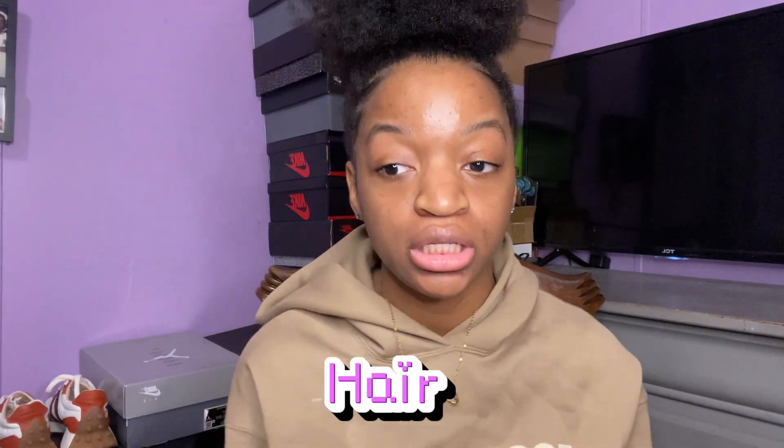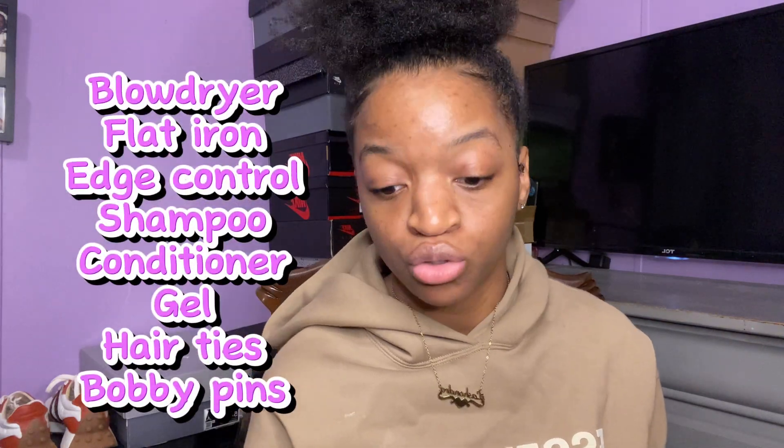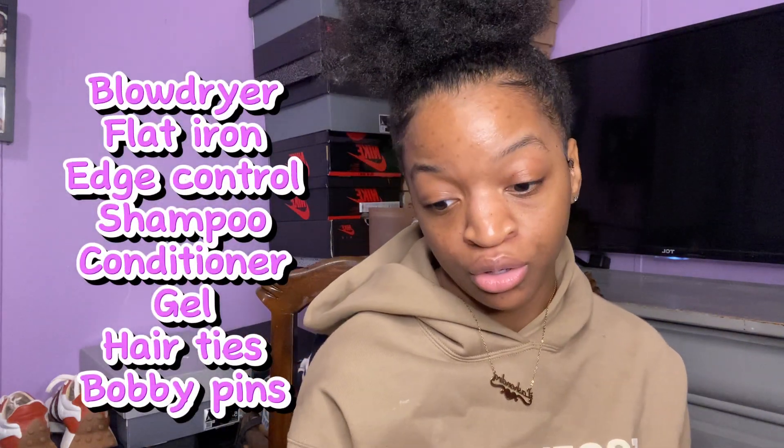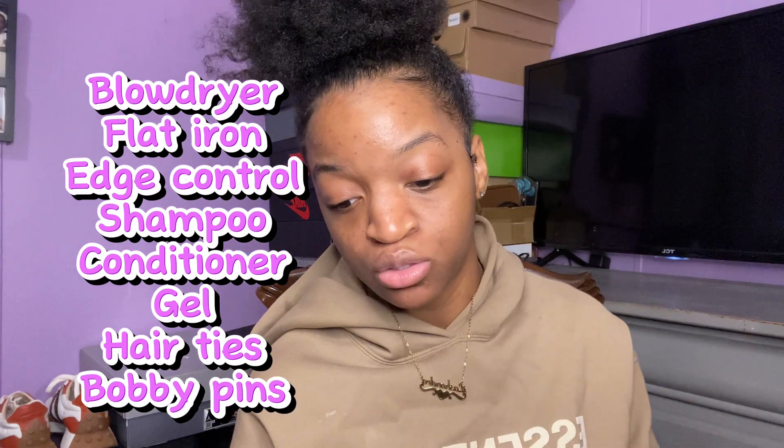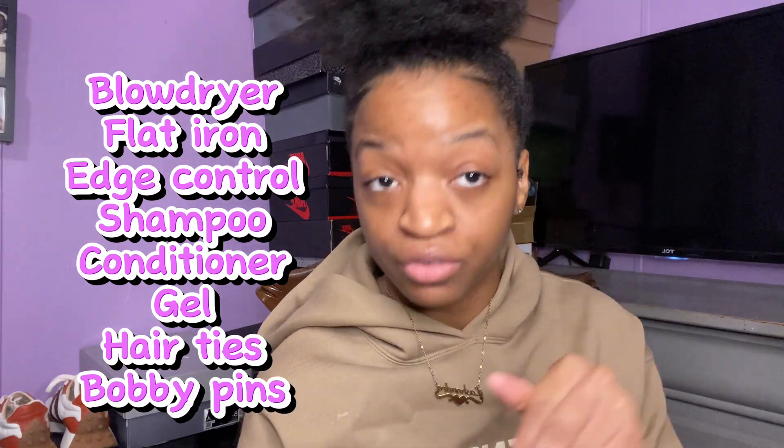For hair: I know the girls probably have their styling routine, but if you don't find a stylist on campus or need to do your own hair, bring your blow dryer, flat iron, edge control, shampoo, conditioner, gel, hair ties, bobby pins, and whatever else you need for your hair.